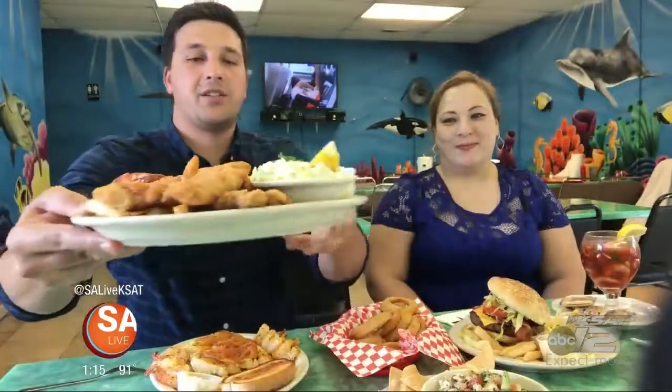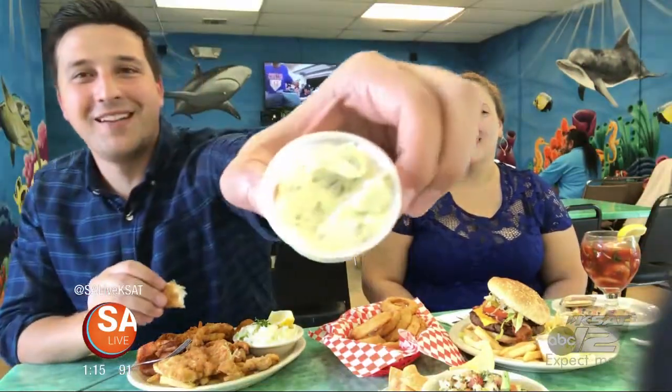This is a seafood combination, y'all. Check this out. This is the fried pollock — look how nice and white and flaky that is. This is a secret family recipe tartar sauce. You're not going to tell me what that is, right? No, sorry. I tried. The breading is so light. It's fried perfectly. That tartar sauce is amazing.